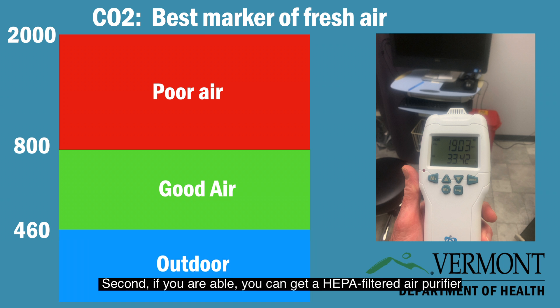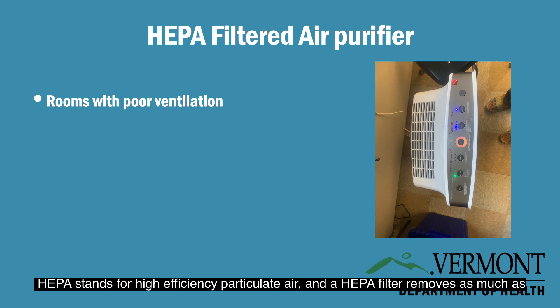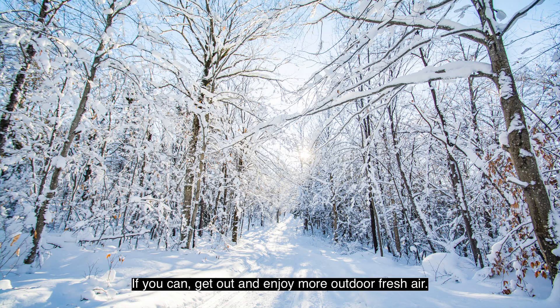Second, if you're able, you can get a HEPA-filtered air purifier for rooms with poor ventilation. HEPA stands for High Efficiency Particulate Air, and a HEPA filter removes as much as 99% of coronavirus-sized particles when used properly.